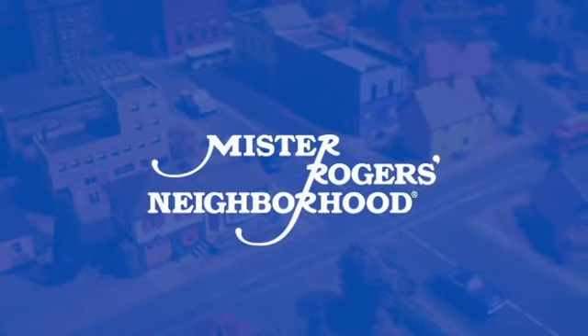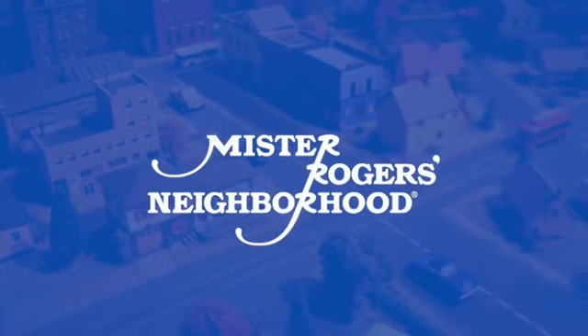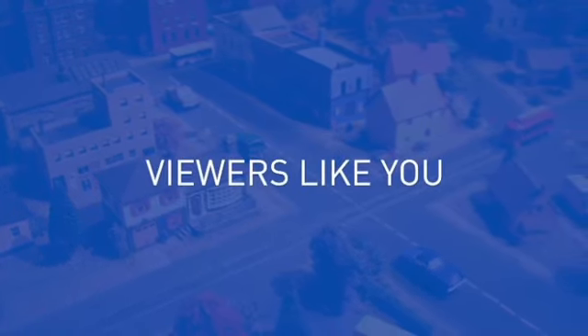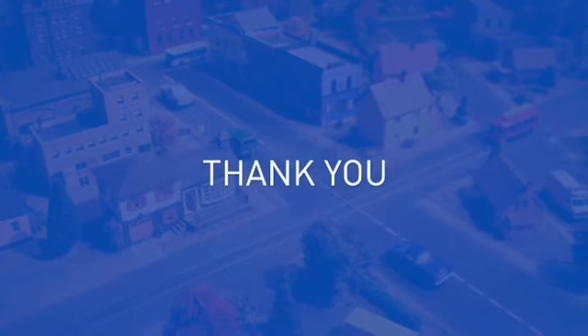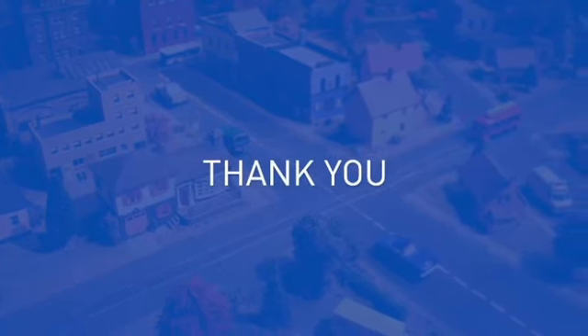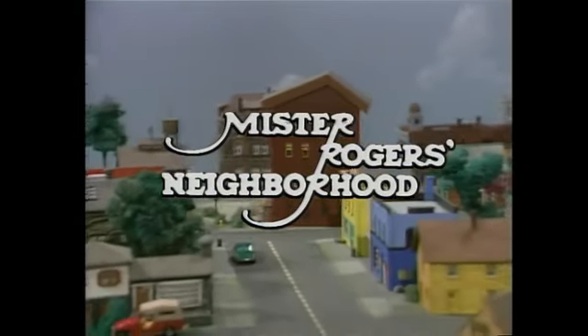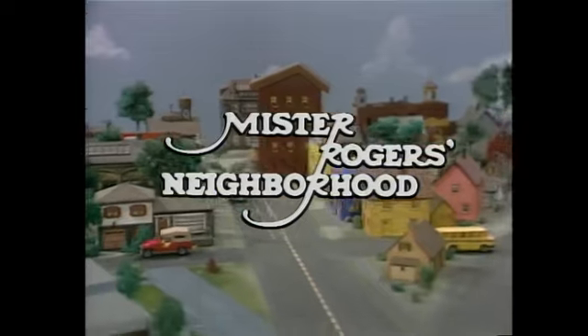Mr. Rogers' Neighborhood is made possible in part by contributions to your PBS station from viewers like you. Thank you. Hi, Minhak. Here we go. Hello.